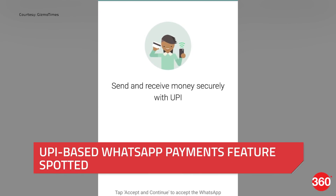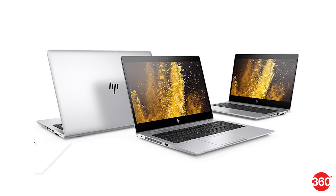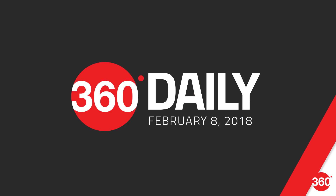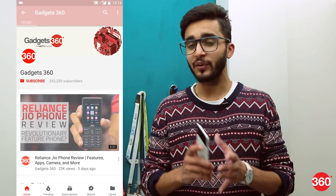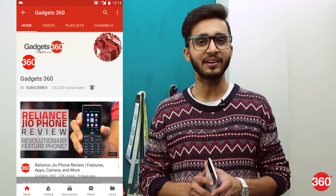UPI-based WhatsApp Payments feature spotted. HP announces new notebooks, 4K monitors and more. Flipkart Samsung Carnival is on. Today is Thursday, February the 8th, and this is 360 Daily. Don't forget to subscribe to our channel and be sure to hit the bell icon so you know when we have a new video.